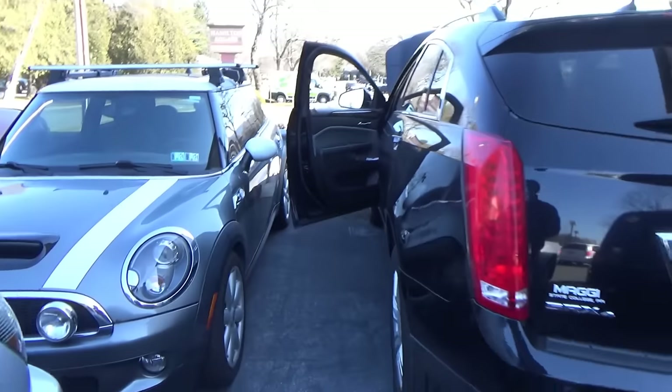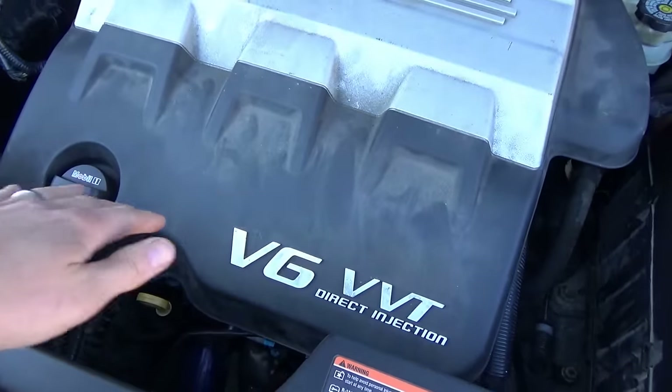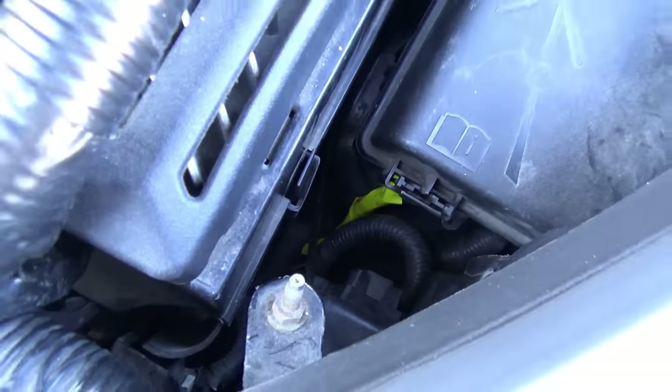Hi everyone, welcome back to Pine Hollow Auto Diagnostics. We're at a local shop and they called me in to look at this 2010 Cadillac SRX V6. They say it's running on only one bank of cylinders, and there's a trouble code saying the three coils in the front bank are not receiving an ignition power source. It's only running on the rear bank. History is that the technician found some rodent damage - one wire was chewed by the fuse box and one wire was exposed, which he fixed with a butt connector.